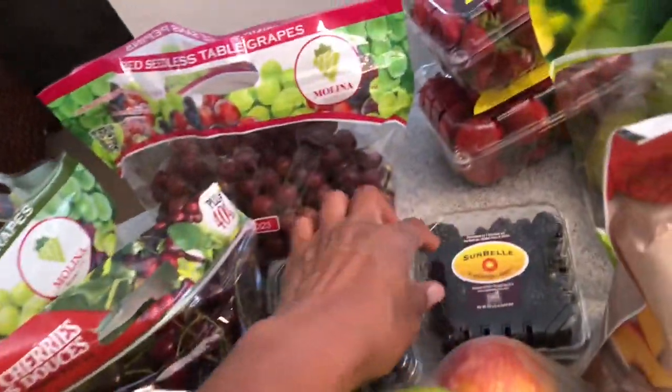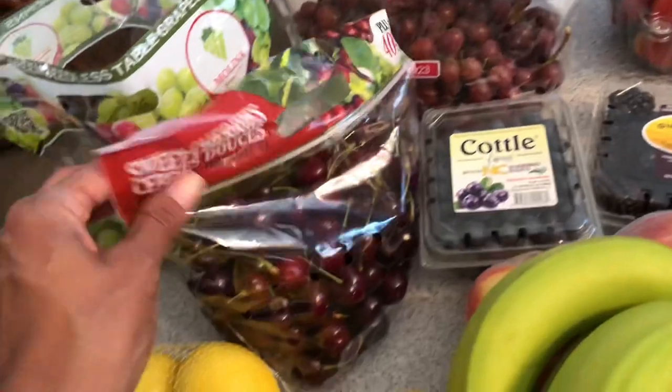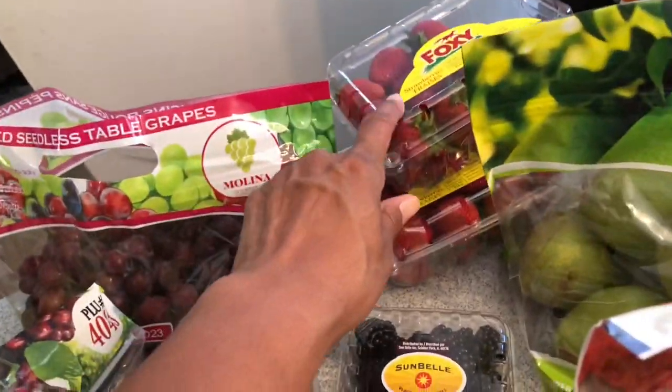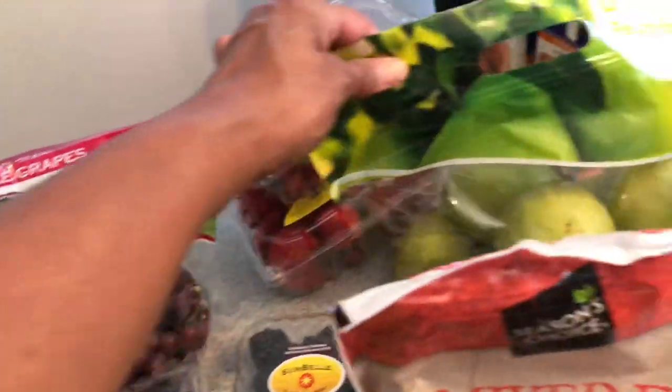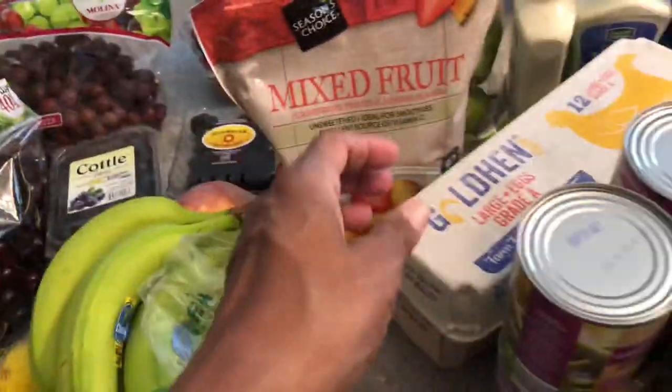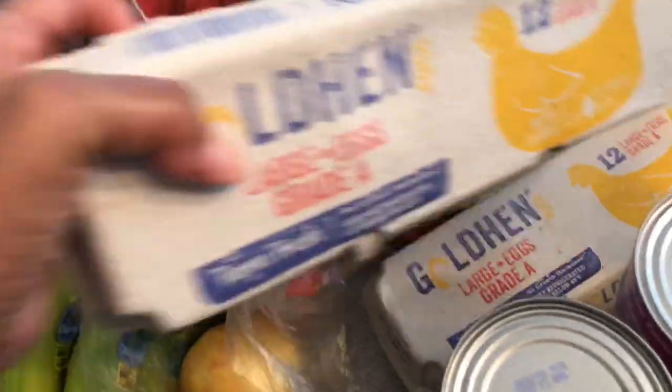I picked up some bananas, four apples, blackberries, blueberries, cherries, green grapes, red grapes, two pints of strawberries, pears, and some frozen mixed fruits for smoothies. I also needed eggs so I picked up two cartons of those.